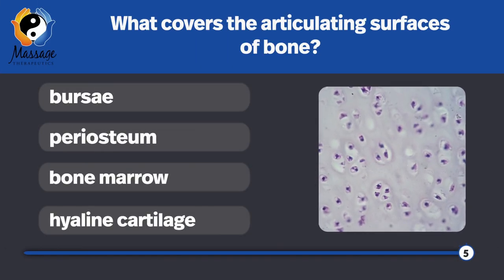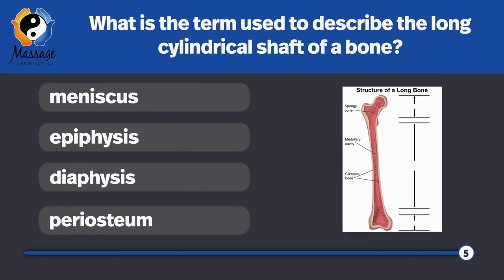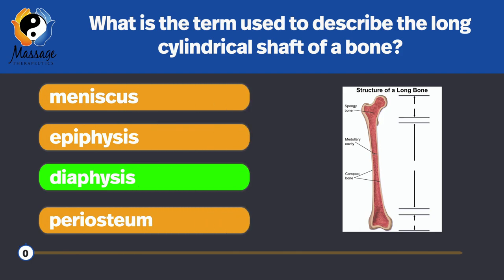What covers the articular surfaces of bones? Hyaline cartilage. This cartilage is pearly, white-bluish, and has a firm, glossy consistency. What is the term used to describe the long, cylindrical shaft of a bone? Diaphysis — it is usually narrower than the epiphyses.